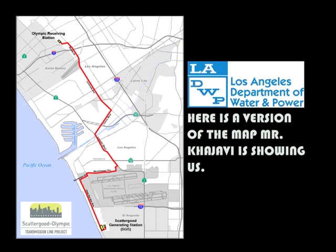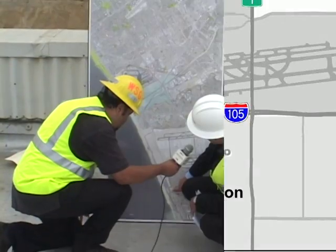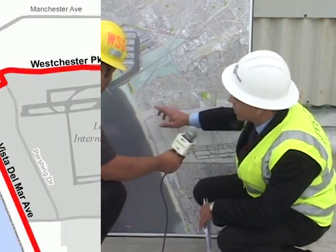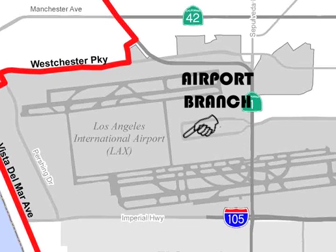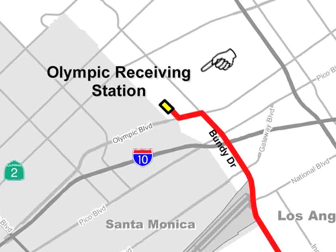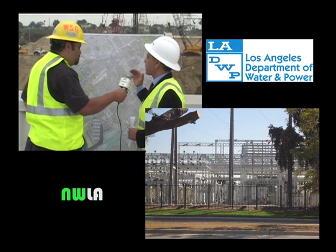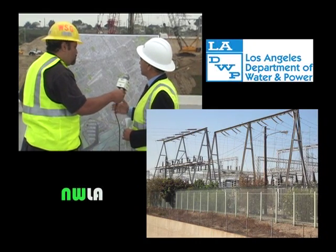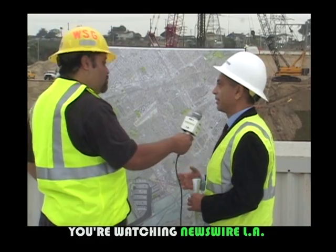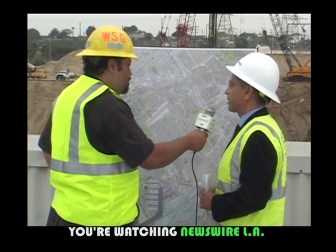This aerial view basically shows where we are at Scattergood — where we're standing right now — and from here it goes at 230,000 volts underground. You won't see it after it's done. It goes through this maze of streets and will land up here, which is what we call Receiving Station K. A receiving station is a place where we receive high voltage — 230,000 volts — and through transformers, we lower the voltage and distribute it along the city. In addition, this will serve as a transmission link to the valley, so we can exchange power between the south side and the valley.